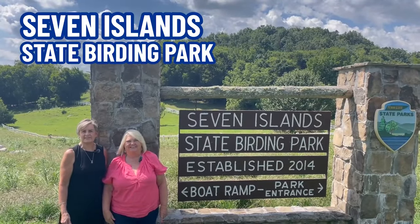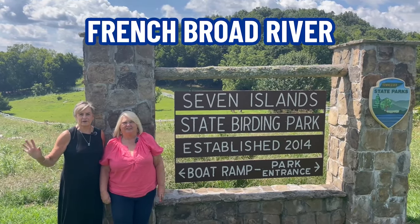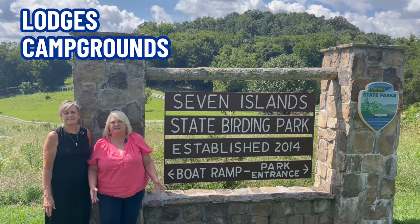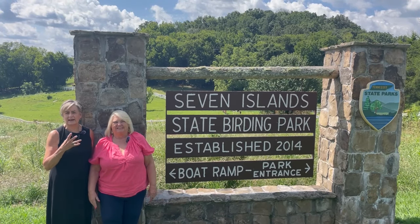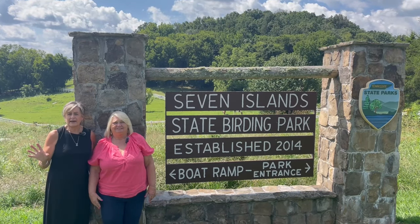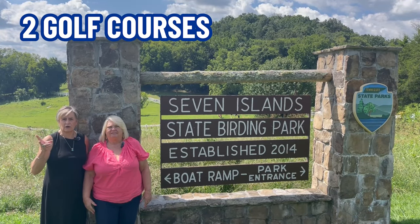Here we are at Seven Island State Birding Park. It's a state park on the French Broad River in Sevierville. They have 180 species of birds. They have lodges, campgrounds, and eight different restaurants. They do different kinds of hikes — like a scavenger hunt, an edible and medicinal plant hike, and night hikes. It's also nearby two golf courses.